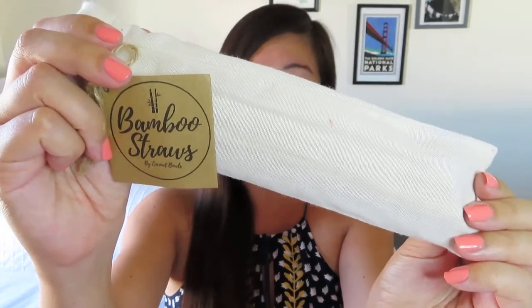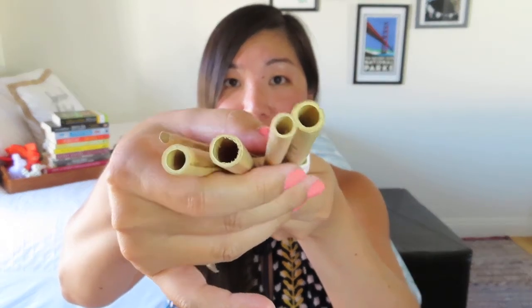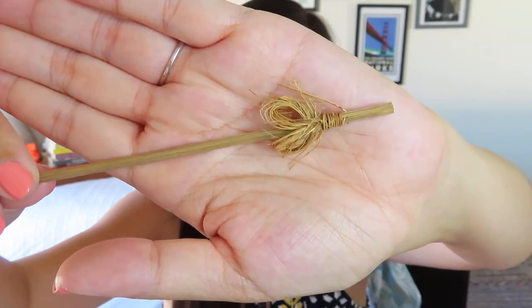Next up is something pretty popular — bamboo straws by Coconut Bowls. I already have some silicone straws and some rose gold straws, but I don't yet have bamboo straws. It came in a nice little linen or muslin packaging. We got four bamboo straws in different sizes — two heftier sizes and a nice skinny one, which is the one I'll probably use the most. They've also wood-burned their logo along the side. And the most important part: they included something to clean it with — little natural bristles tied onto a stick to clean out the inside of your bamboo straws.